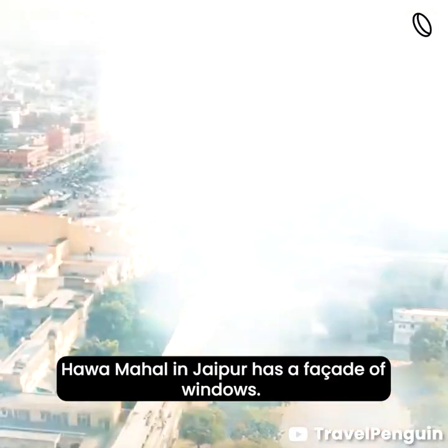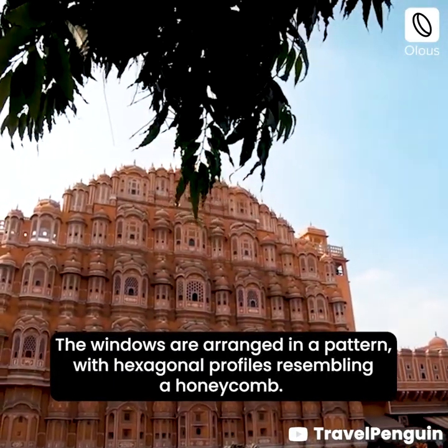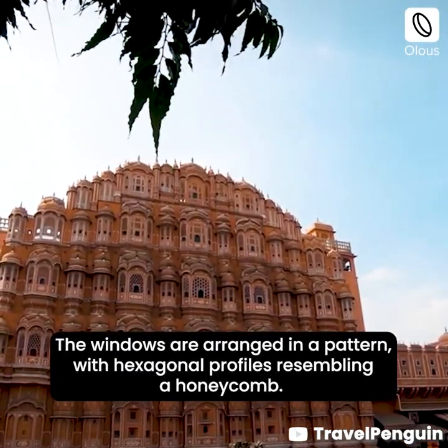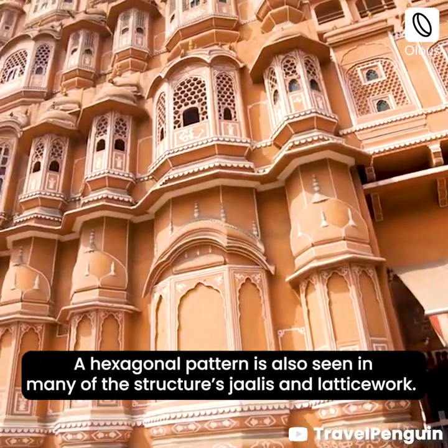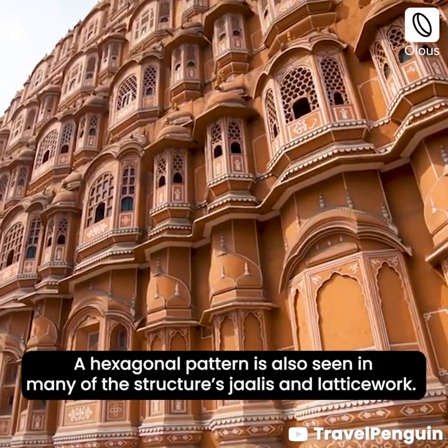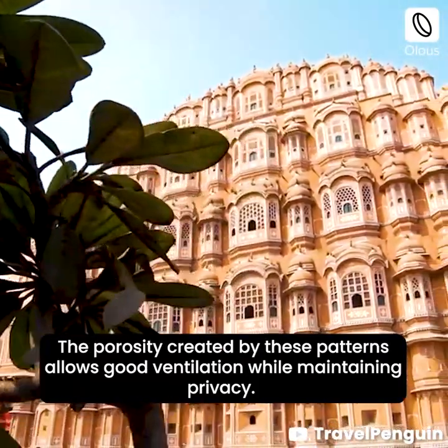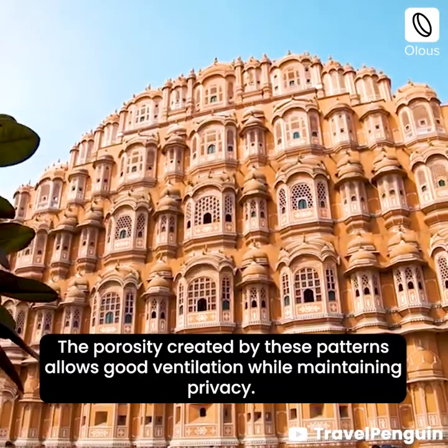Hawa Mahal in Jaipur has a facade of windows arranged in a pattern with hexagonal profiles resembling a honeycomb. A hexagonal pattern is also seen in many of the structure's jalis and latticework. The porosity created by these patterns allows good ventilation while maintaining privacy.